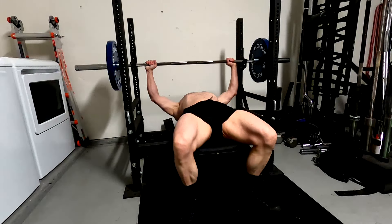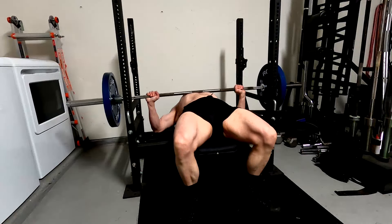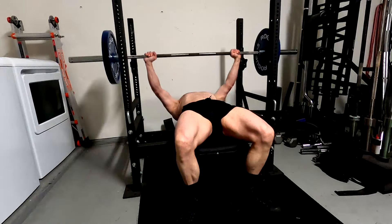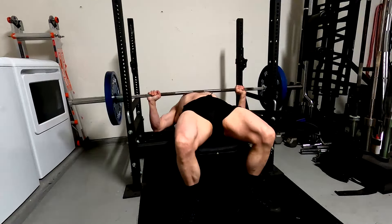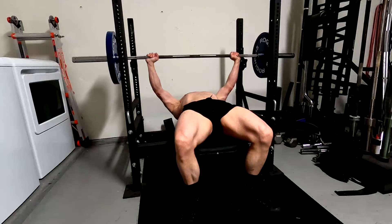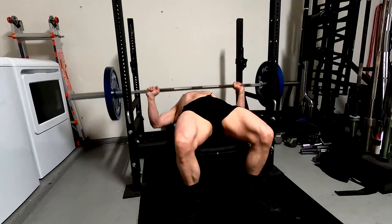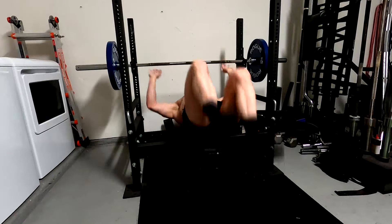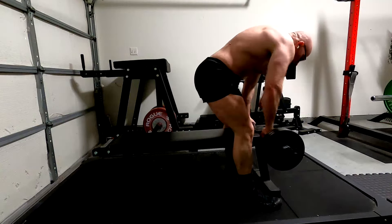The long head of the tricep — the pullover stretches it even more than the extension. We're putting it into a deep stretch at a disadvantaged position; that really, really stretches it out. In fact, if you've never done these and you do straight-arm pullovers for the first time, I've had people say it felt like it was literally tearing the long head of their tricep. That is a phenomenal training stimulus — you felt the tricep stretching so much it almost felt like it was going to tear.